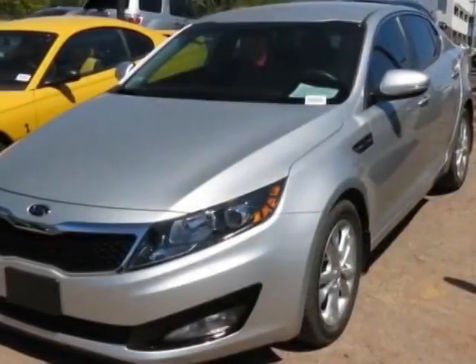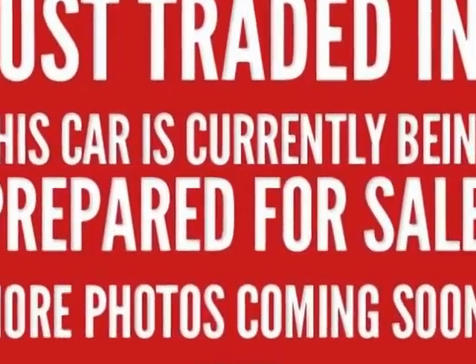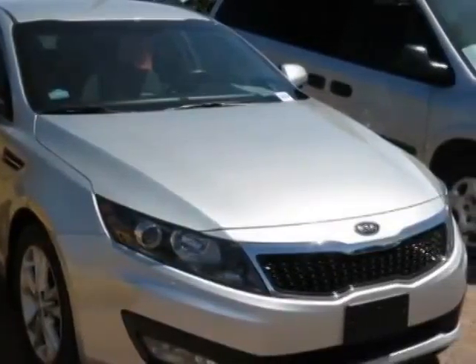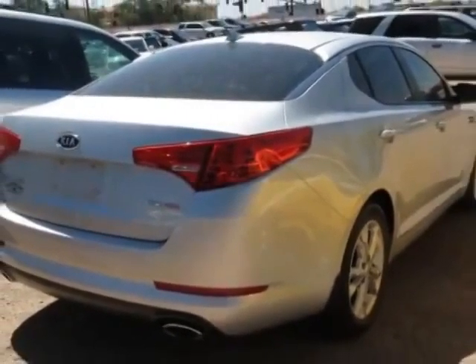Come take a look at this 2012 Kia Optima. This Optima has just under 14,000 miles. This vehicle has a limited warranty. This vehicle gets an estimated 24 miles per gallon in the city and an estimated 35 on the highway.